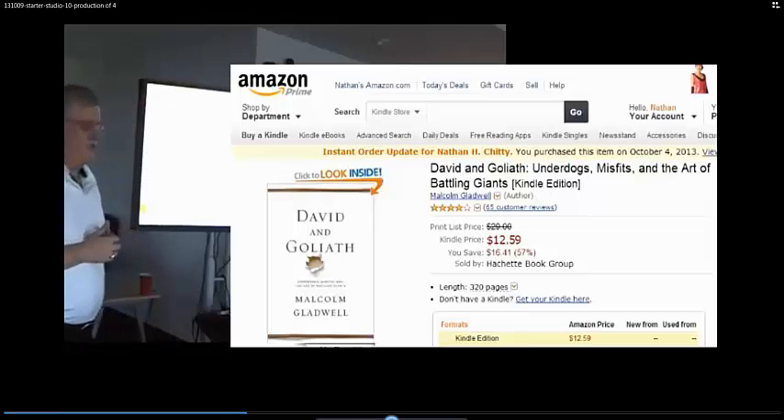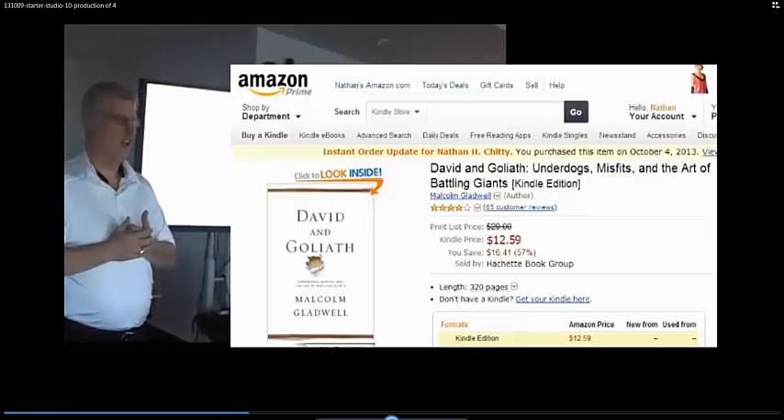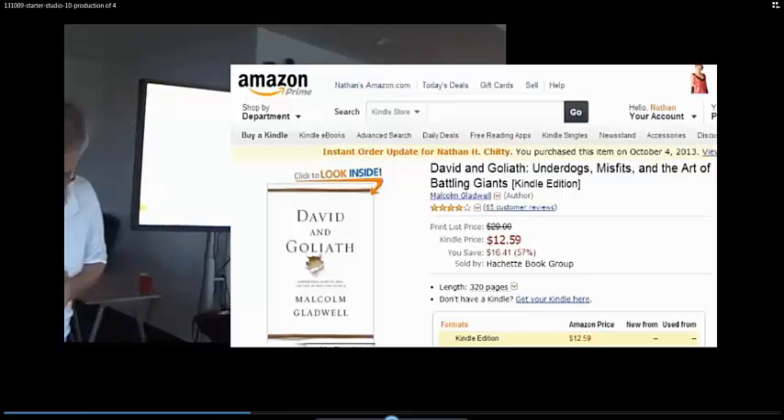I want to encourage you, if you're on a pursuit of fighting giants, to read this book and to get some encouragement from his theme there.